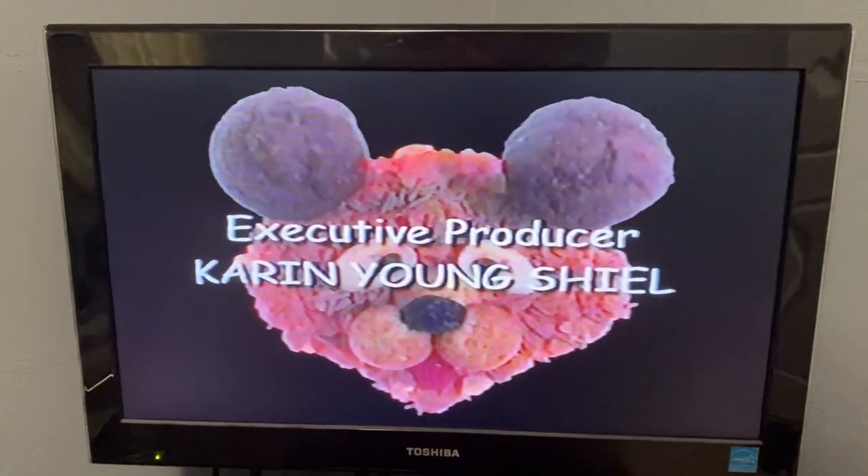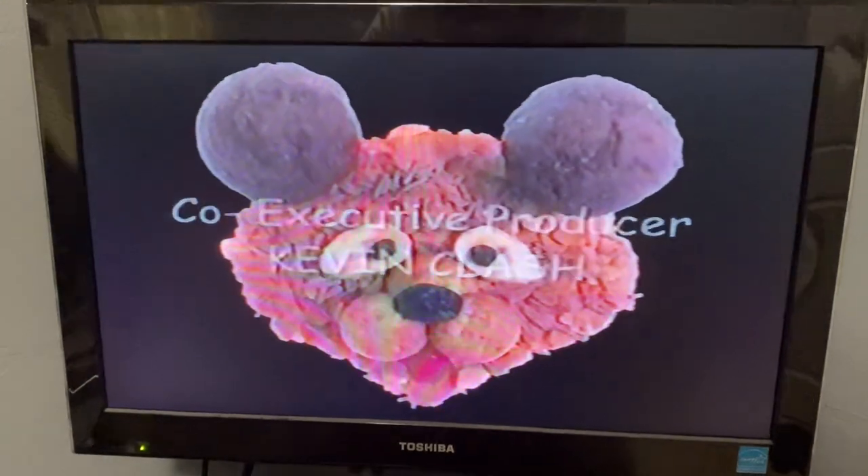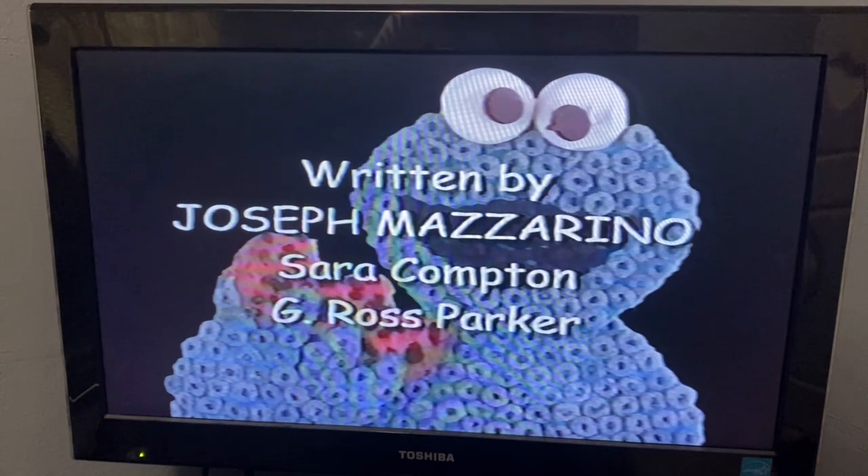Hey, it's Baby Bear. He has ball faneers and a suit with Baby. Whoa, it's Cookie Monster, and he's made out of blue cereal. He's eating his cookie.